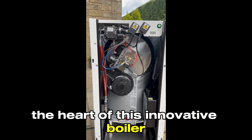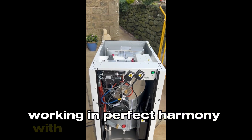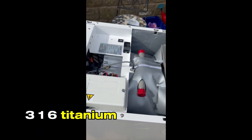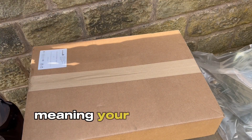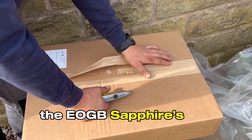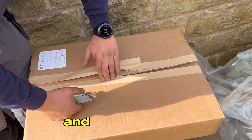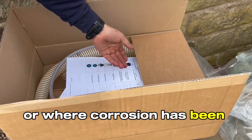High efficiency heat exchanger. The heart of this innovative boiler is its high efficiency stainless steel heat exchanger, working in perfect harmony with the modulating burner. Featuring top of the line 316 titanium grade stainless steel, this ensures your boiler operates at peak efficiency, meaning your home stays warm without wasting precious energy. The EOGB Sapphire's full stainless steel construction also makes it less sensitive to water quality issues and scale buildup — a game changer for those on spring water or where corrosion has been an issue.